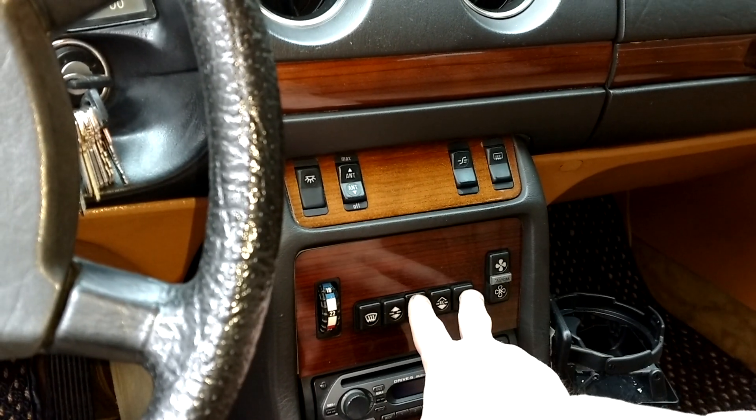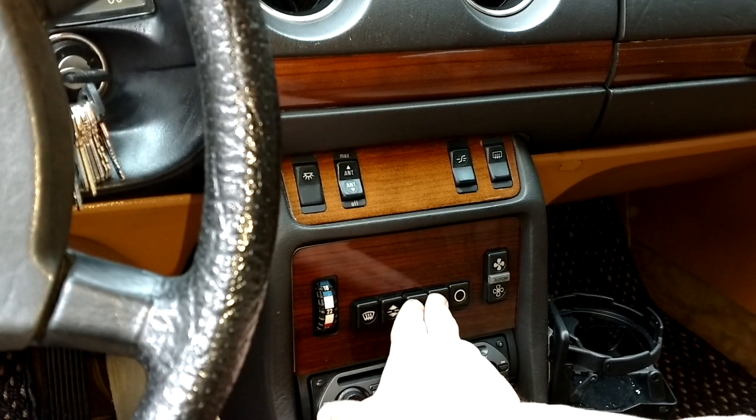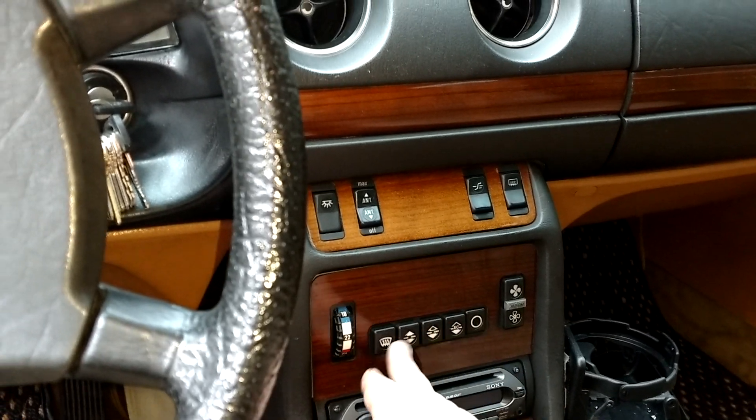You can hear the auto air conditioning turning on. All right, let's go look under the hood.